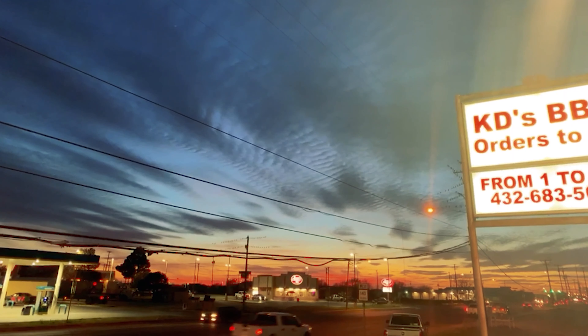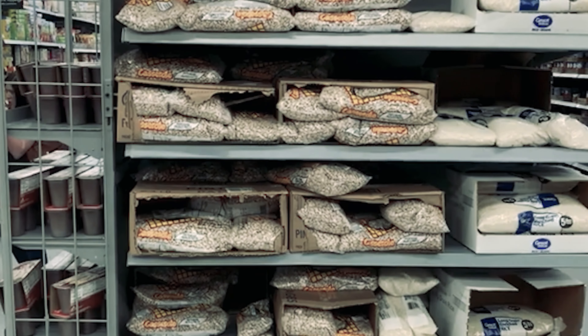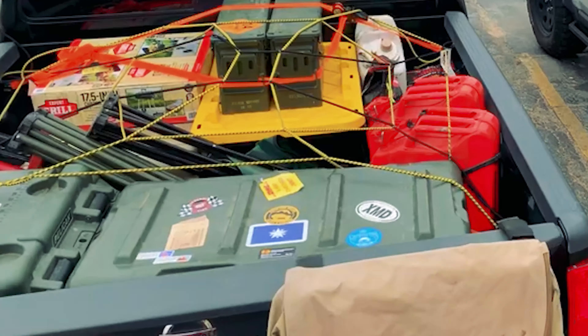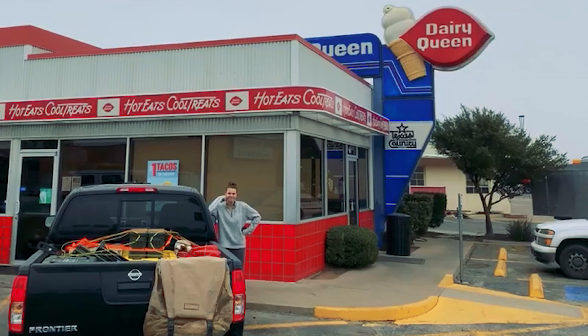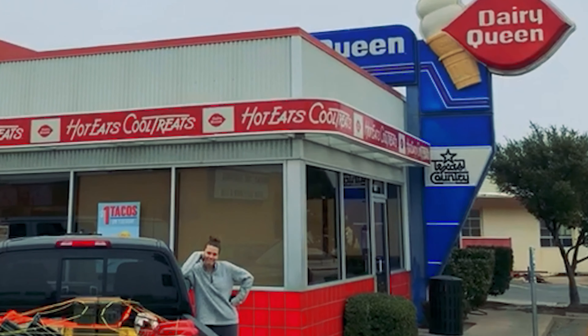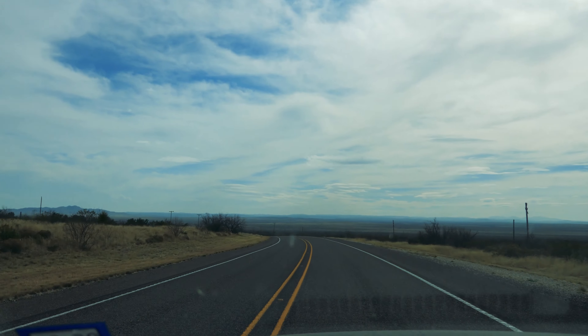Despite finding the motherlode of casserole beans while stocking up, our luck ran out when the Landy blew a wheel bearing. We found a shop that would fix it, got a rental 4x4 Frontier loaded up, got some ice cream, and were southbound on 385 towards the border.